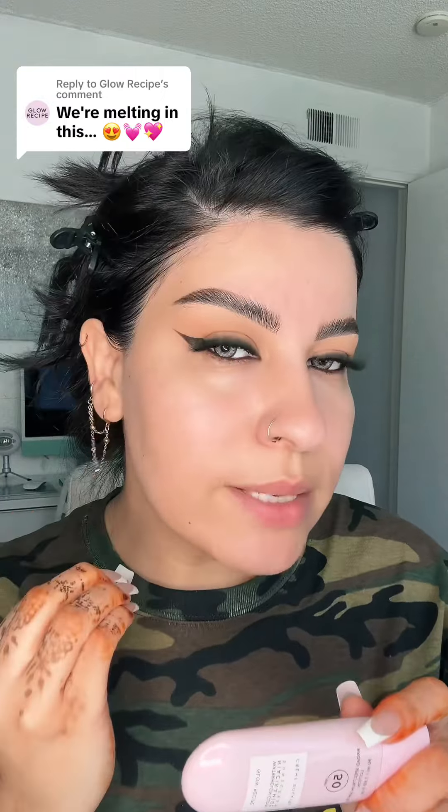My skin is nice and prepped and ready for makeup, so go to the next part for makeup. I love how this makes my skin feel.